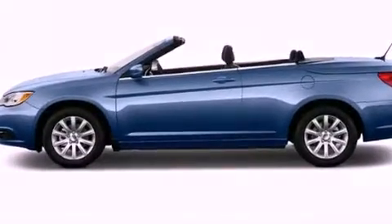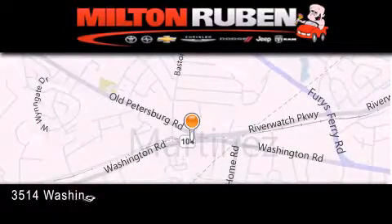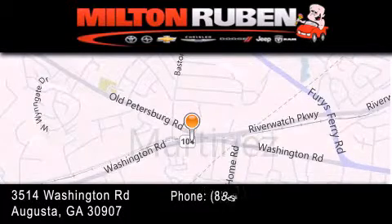Contact us today and schedule your opportunity to see this automobile in person. Come experience the Drive Baby advantage here at the Milton Rubin Superstore.